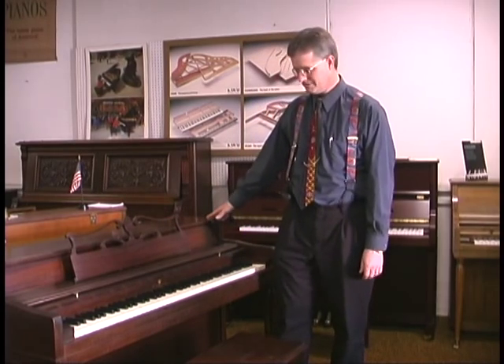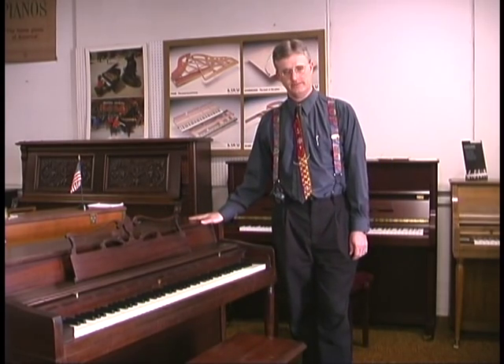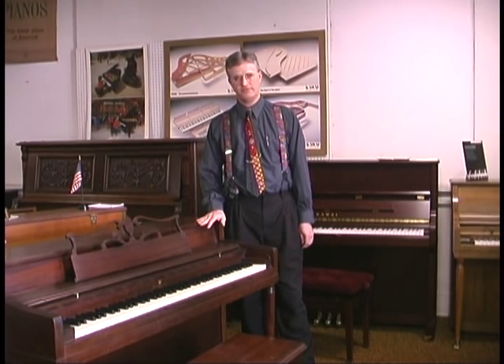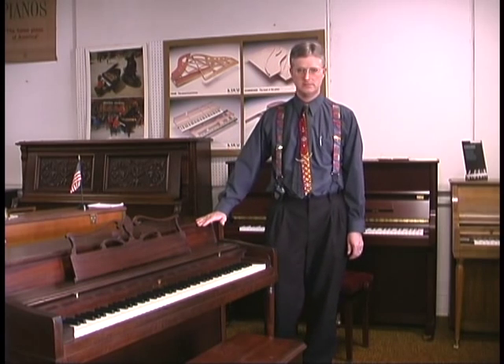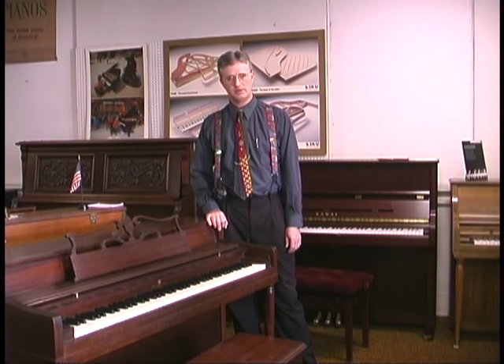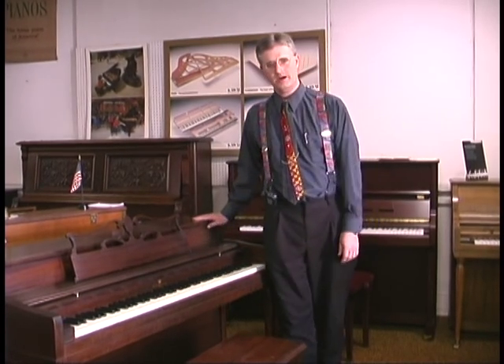First of all, we'll go through some of the sizes of pianos so you have the general terminology down. The piano I'm standing next to here is called a spinet — it refers to the height of it. Spinets are the shortest pianos, made most commonly from about 1940 through the 1980s, and almost unheard of new today. They were very popular, but there were troubles making them sound good and play well, which created a bias against them, though they're still popular because of their size.